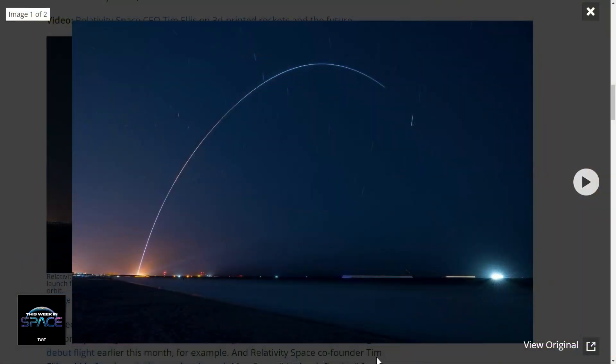I wouldn't take a failed orbital flight on a very first flight as a bad sign. SpaceX lost three of their first four launches, and look where they are now. So it's just a very interesting story.